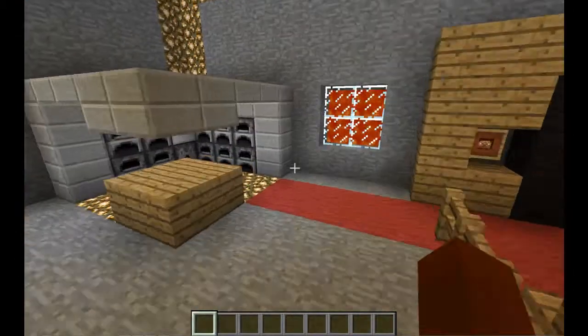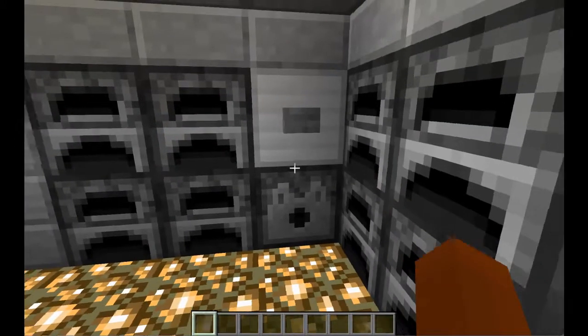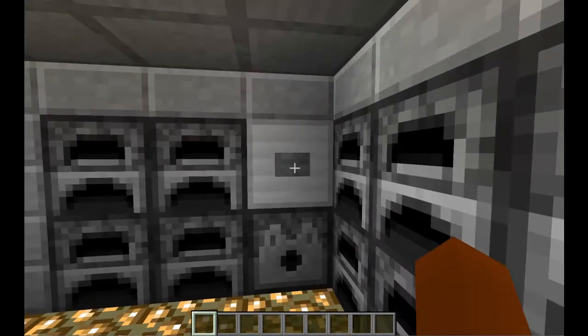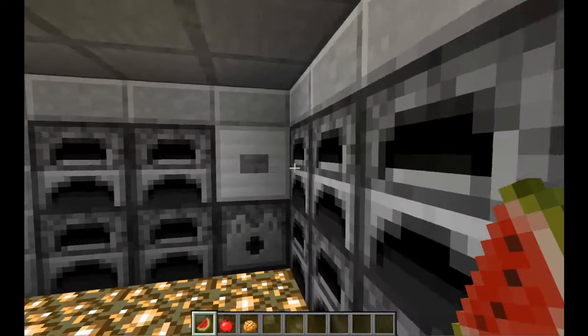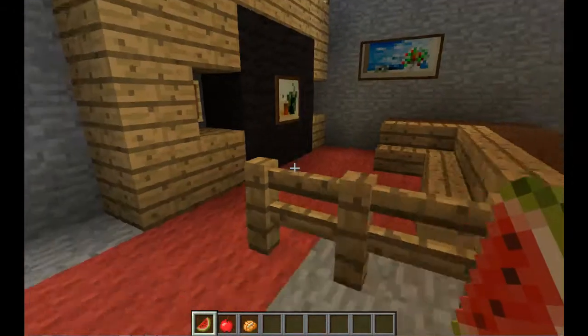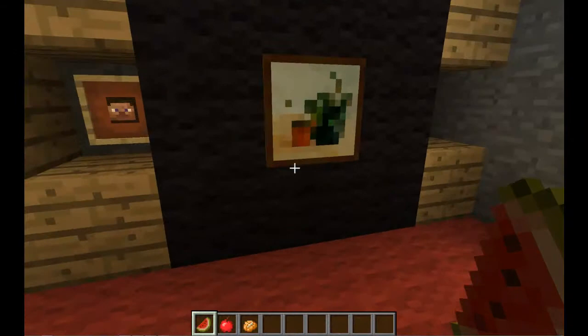First off is my kitchen, and my kitchen is my favorite part of my house because of the fridge. I like the fridge because it's so unlike others — it shoots out different kinds of foods like melon, apple, baked potato, and so forth.